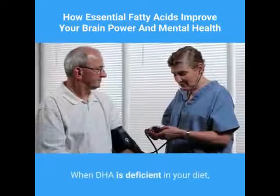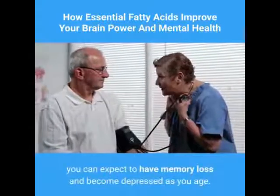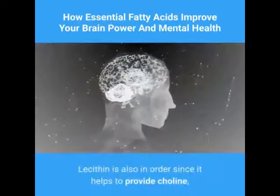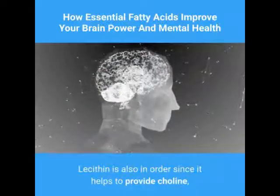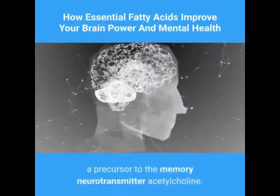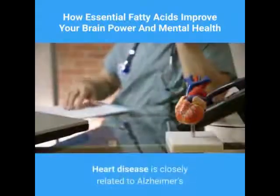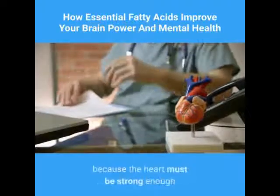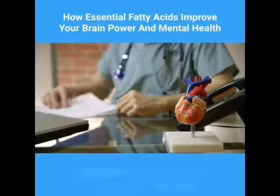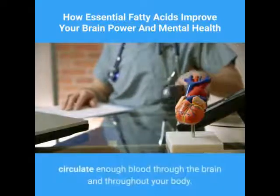DHA is essential in addressing Alzheimer's disease. When DHA is deficient in your diet, you can expect memory loss and depression as you age. Lecithin is also important since it helps provide choline, a precursor to the memory neurotransmitter acetylcholine, and also provides the chemicals to produce RNA. Heart disease is closely related to Alzheimer's because the heart must be strong enough to pump plenty of blood into the brain, and the arteries must be open enough to circulate sufficient blood throughout the brain and body.